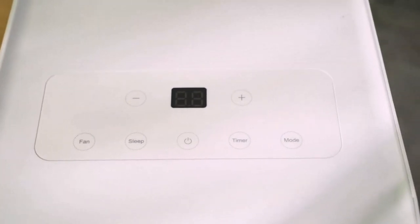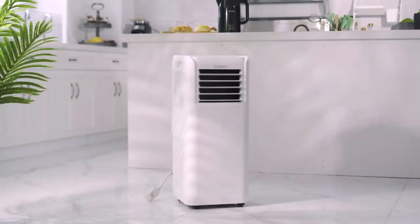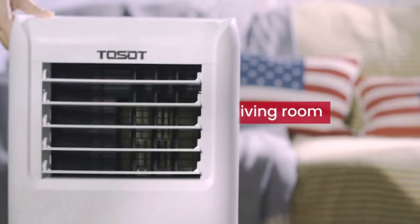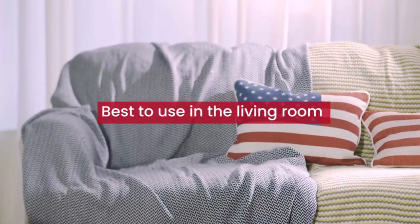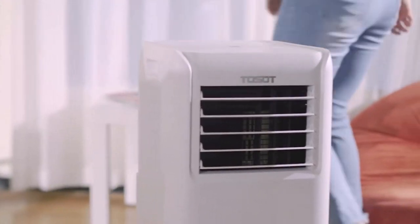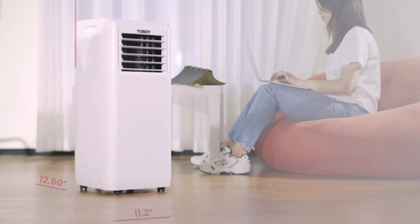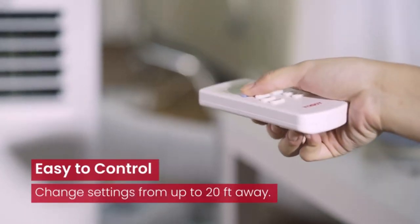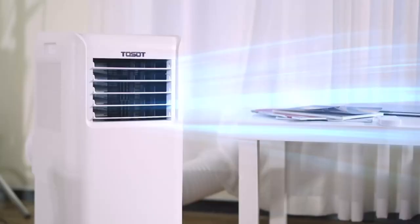Hi guys, choosing the best portable air conditioner can be difficult as there are so many considerations, such as Black+Decker, SereneLife, Zafro, Winter, and Shinko. We have done a lot of research to find the top 10 best portable air conditioners available. We have spent more than 2 weeks testing a lot of portable air conditioners with prices ranging from $59 all the way up to $699.